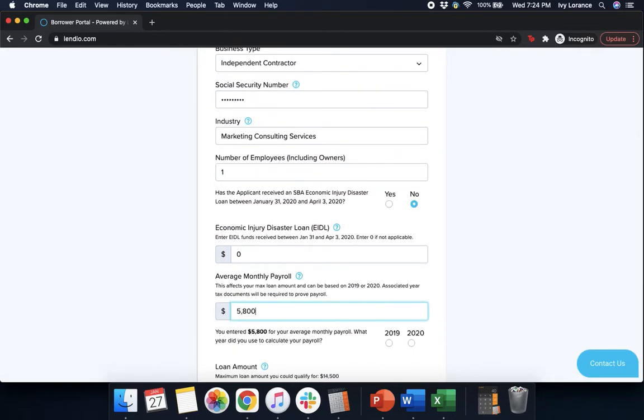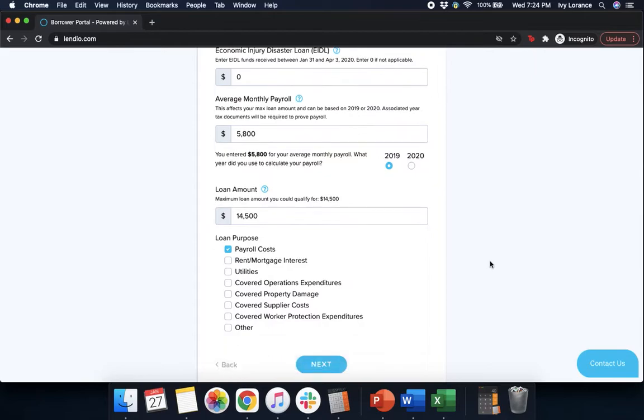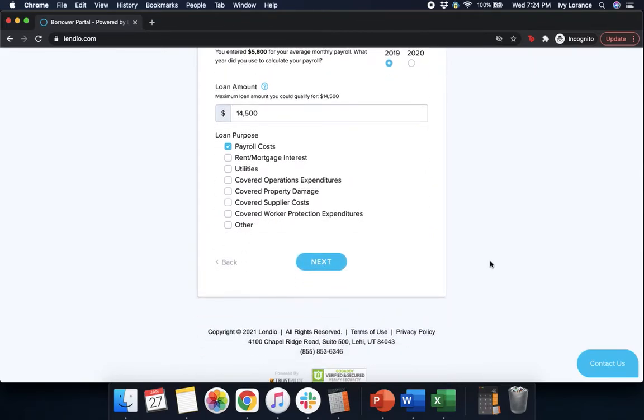We're going to add in our average monthly payroll, entering that directly into the system to the best of our ability. It then says you entered $5,800 for your average monthly payroll — what year did you use to calculate it? In my case, we're going to use 2019. However, you can use either 2019 or 2020 depending on how you did your taxes. After that, it's going to ask for your loan amount. We'll enter the maximum qualifying amount. Then it asks for the loan purpose: payroll costs, rent and mortgage interest, utilities, covered operations expenditures, covered property damage, covered supplier costs, covered worker protection expenditures, or other. Click whichever ones apply and press Next.